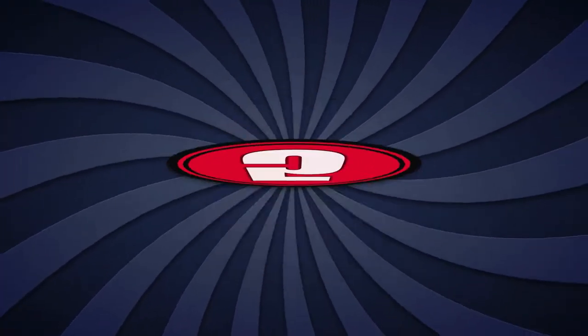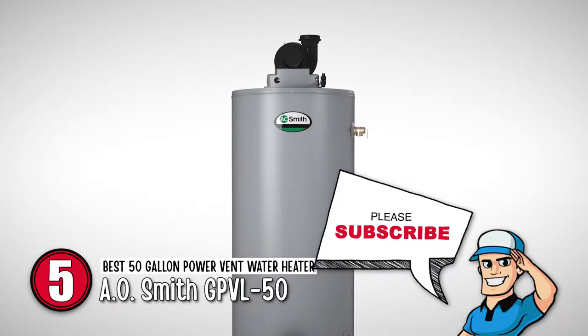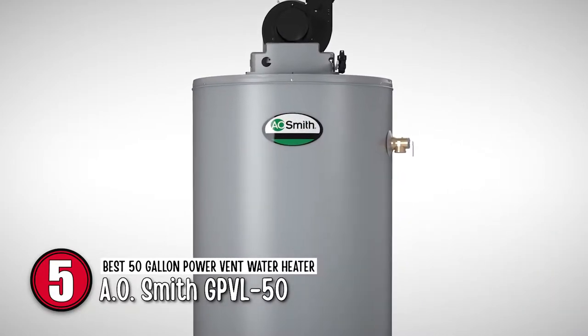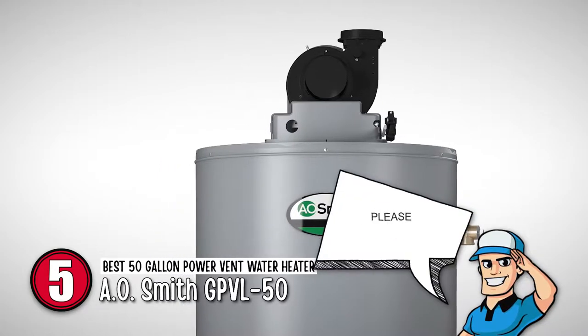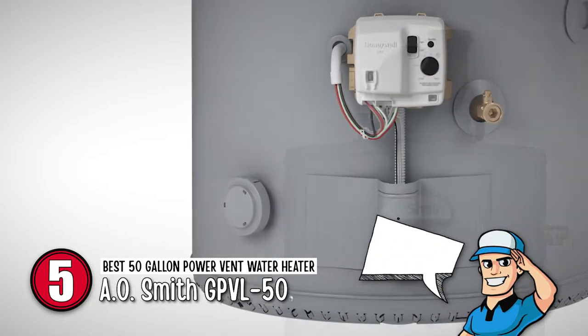First, we have the Best 50-Gallon Power Vent Water Heater: AOSmith GPVL50. This heater has a high-capacity tank that is pretty easy to install. It does not take long to heat up, and people enjoy many back-to-back hot showers with this water heater. For a large home with many people using the shower at the same time, this water heater will be ideal.